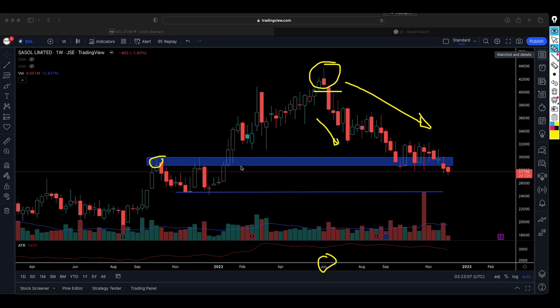That worked well for us because Sasol continued to trade lower, coming back to the previous resistance level which was broken again in early 2022. For quite some time, Sasol consolidated above 300 rand per share, but as oil weakness continued, it broke below that level. Now we are looking at a support level somewhere around 240 rand per share.